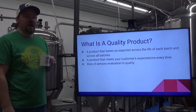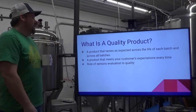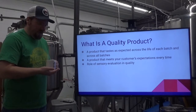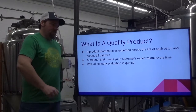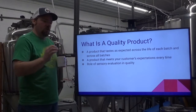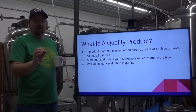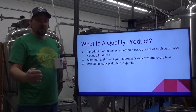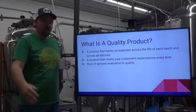A product that tastes as expected across the life of a single batch and across all batches. What that means is you brewed a beer and the entire time that that beer is either on draft, in a package, in a can, or any other package, that product should taste the same on day one until it sells out — day 90, day 120.